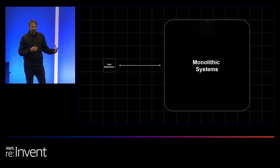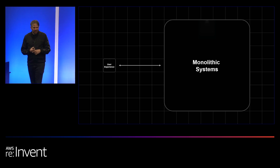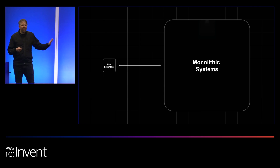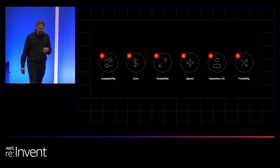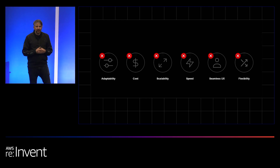Imagine your website is built on one of these huge legacy systems, and now you want to add an AI chatbot — which I think everyone here has probably thought about. What do you do? Do you wait for your vendor to actually give you that capability? That might take forever. These monolithic frontends are not adaptable. The cost of running them is often very high. Scaling is hard, and it's very difficult to implement best practices for speed and user experience.